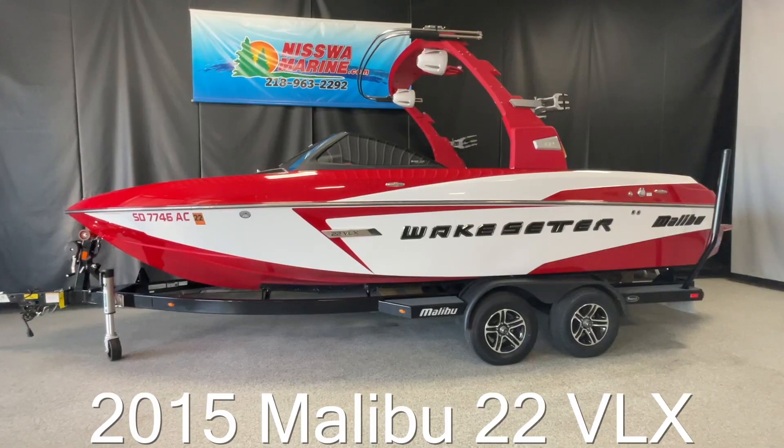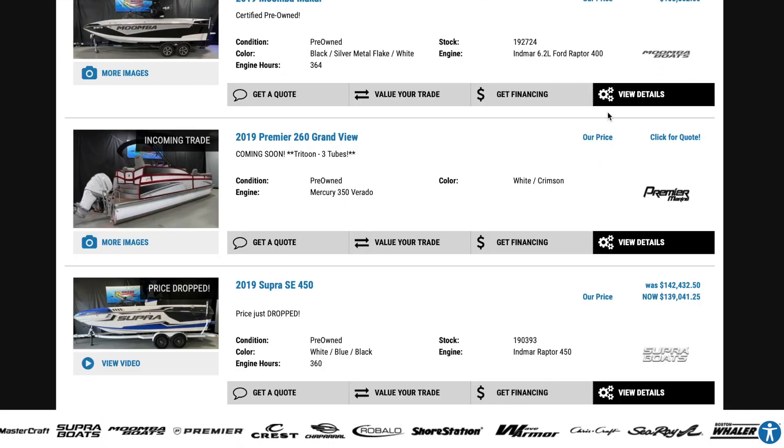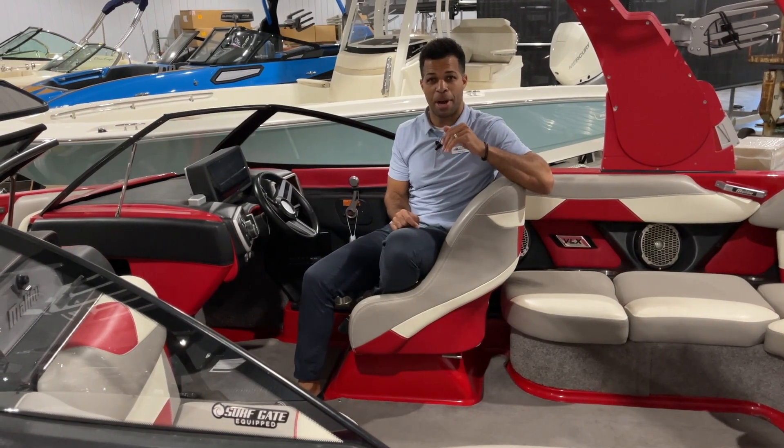What's going on everyone? Dan here with Nisswa Marine, currently sitting in a 2015 Malibu VLX. Now if you've been keeping up with our website, you'll notice this is the time of year we have plenty of pre-owned surf boats, plenty of pre-owned inventory. We wanted to quickly highlight this one because we just did a major price drop on it.